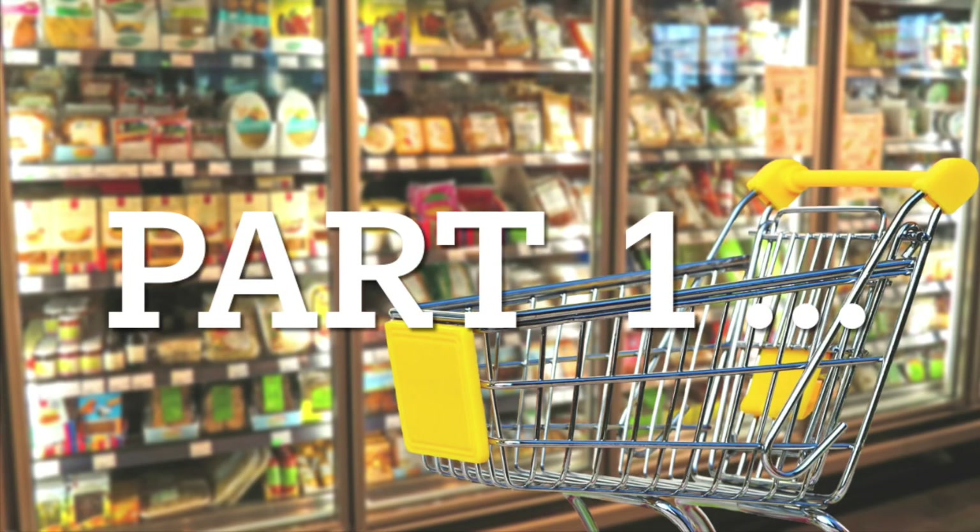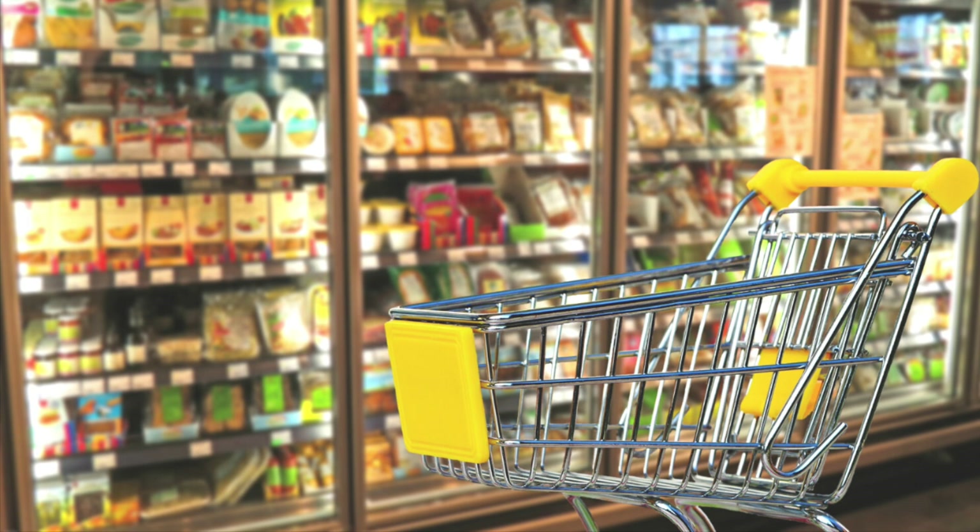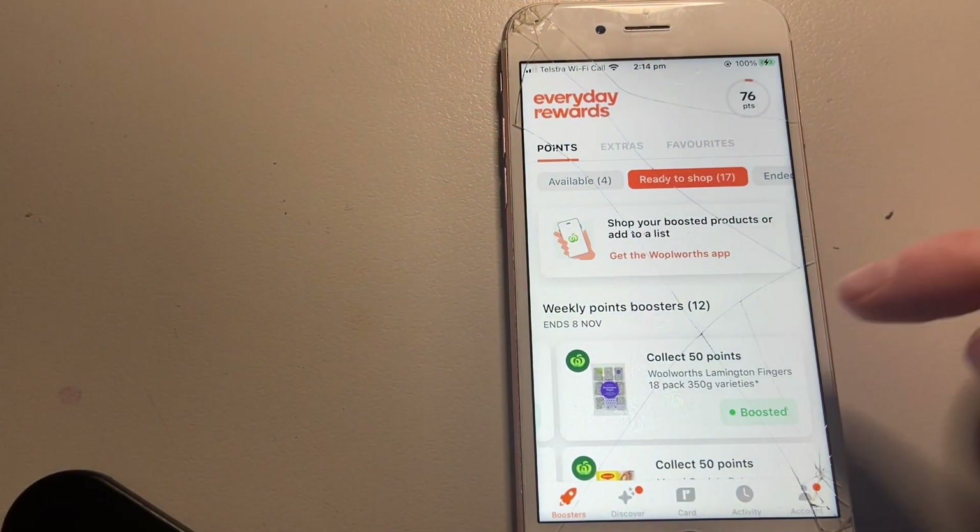Hey everyone, welcome to part one of two of the grocery haul videos. I was doing a tutorial at the start to show how it all works because we've got a Flybuys offer and a Woolworths offer. The video ended up over half an hour long so I've broken it into two. I went to Woolworths first, so that's this video, and tomorrow night you'll see the full shop.